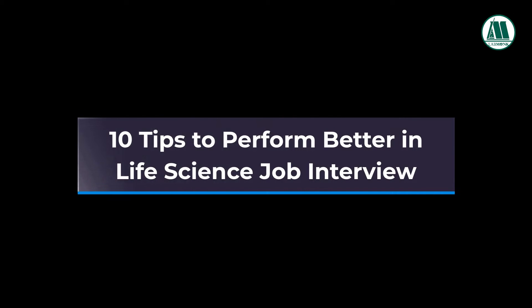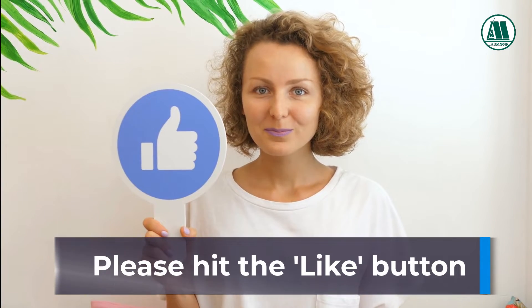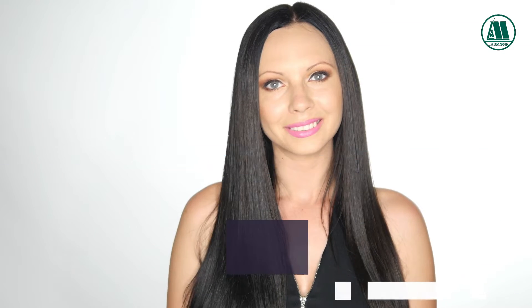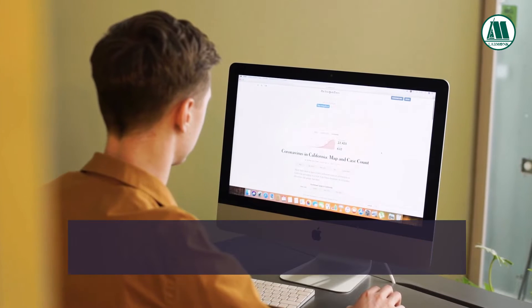10 tips to perform better in a life science job interview. Please hit the like button before proceeding to watch this informative video. Everyone has their own opinion and preparation, but here are some basic tips provided.